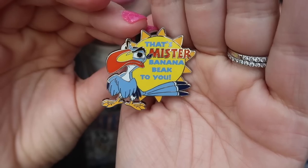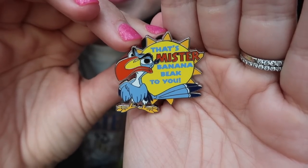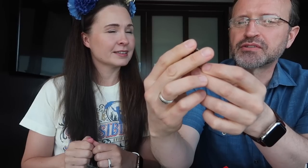All right, I'm going to open the next one. Oh, this is what I really wanted! I'm so excited — you're probably gonna think it's weird that this is the pin I really wanted, but I just love the colors on this one. So here it is — we have the major dodo, and it says 'That's Mr. Banana Beak to you.' I love this pin. I think it's so cute.